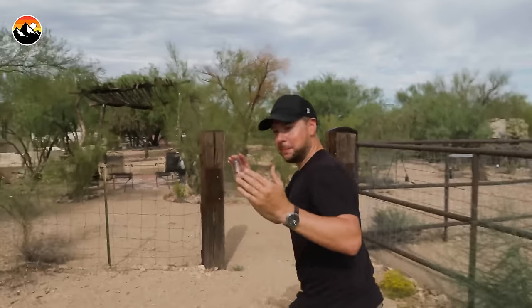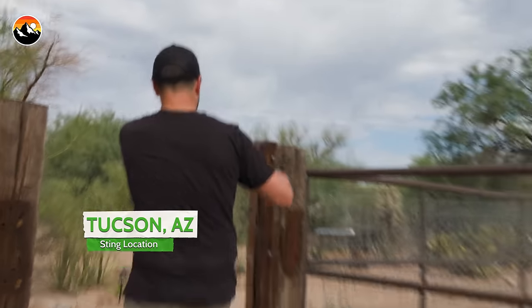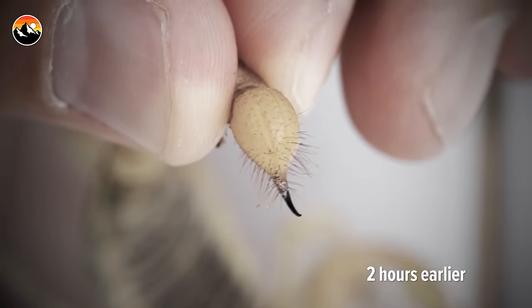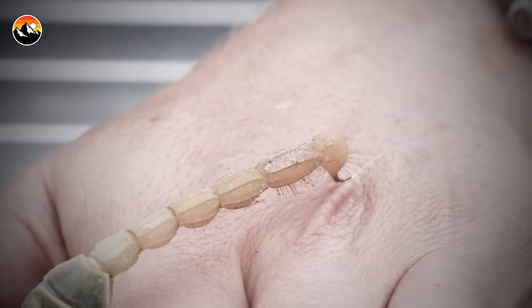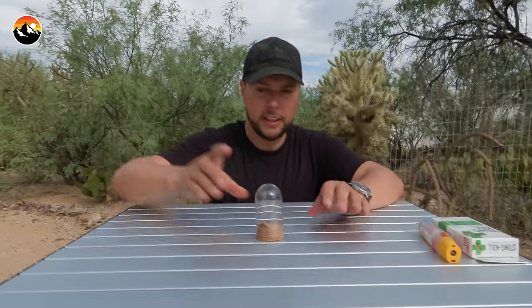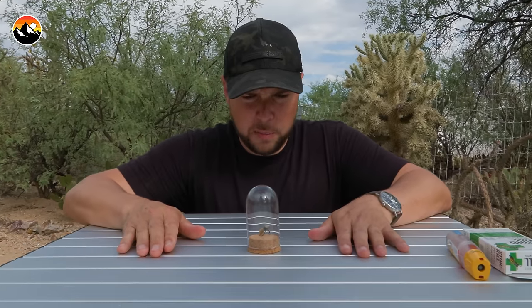We don't even have to set up the sting table — it's already set up. Luckily, the sting of that giant desert hairy scorpion wasn't that bad. The venom sprayed — did you see that? So I'm going to be able to hopefully endure one more before we head home.